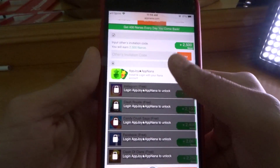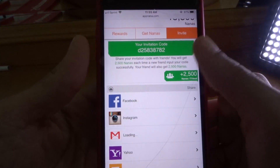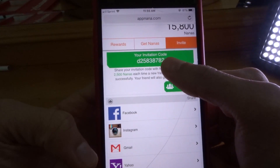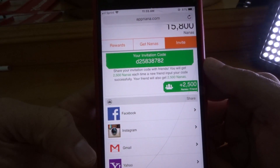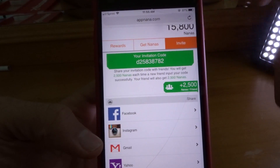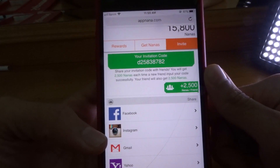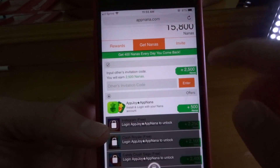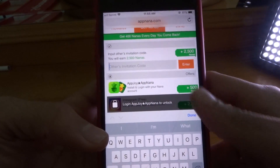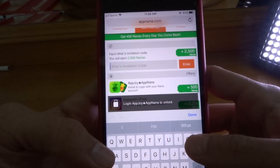Not only can you do that, you can also use others' invitation codes. This is my invitation code right here. All you have to do is go to invite and this is my invitation code. You guys can use this code and it will get you 2,500 Nanas. In the comments, once you make your account, I want you guys to go to invite and get your invitation code and comment down below your invitation codes and we can all rack these Nanas up together. And get these free V-Bucks.